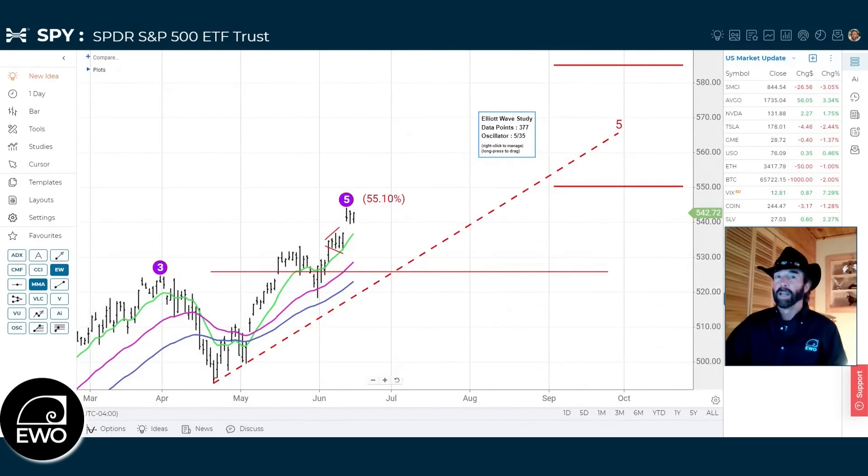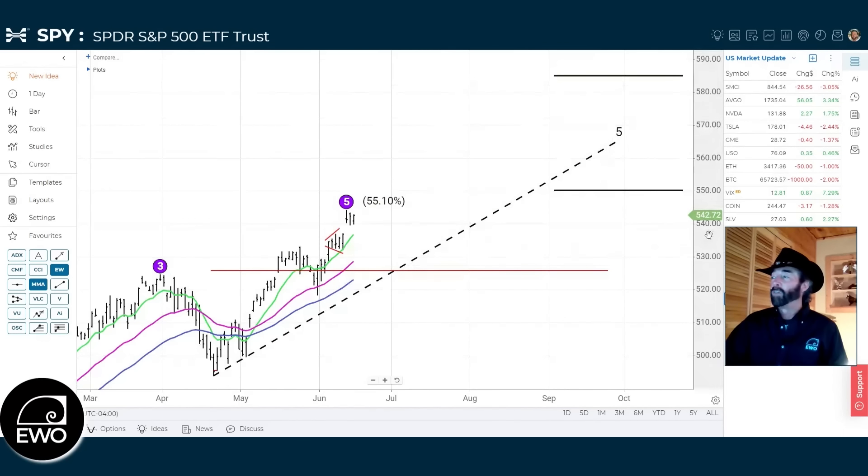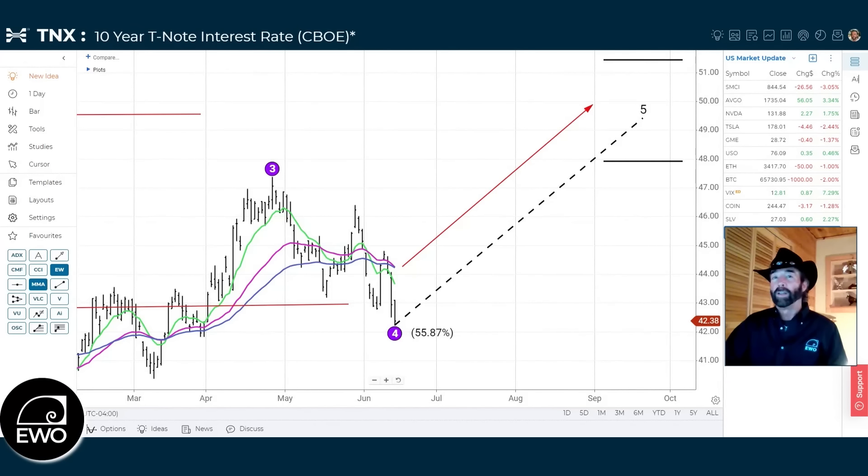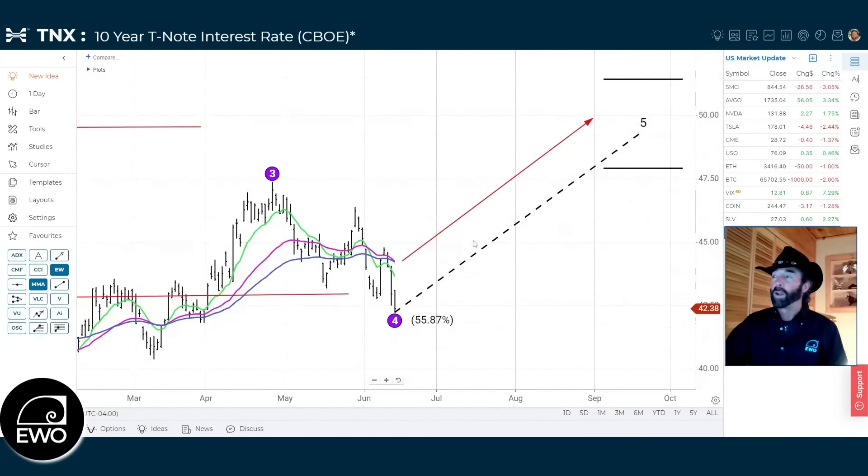That 550 level should be hit before the election, so we'll see how the rest of the economic data comes in. Looking at the TNX — the 10-year for interest rates — you can see interest rates have dropped significantly. We were down at 50% correction, now down at 55%. I thought we might see more follow-through to the upside today with rates going down again, but we didn't. This is still a qualified wave 5 to the upside, so we have to keep that caution in the mix.